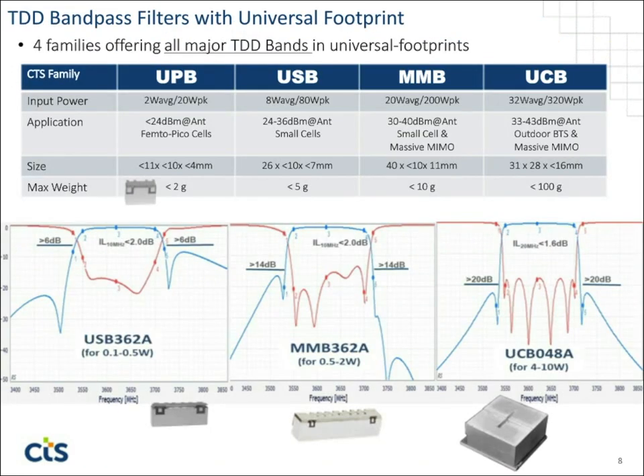Next we'll talk about four families of universal footprints that are smaller than the ones we've discussed. There's the UPB, one of our smallest families. These are families with a universal footprint — we do have legacy products that could be smaller or larger that don't fit within this framework, and I have not included those in the presentation. Some are on the website, but when you send me specs or we have a conversation about a specific need, I will find the optimal part whether it's part of a universal footprint family or not.